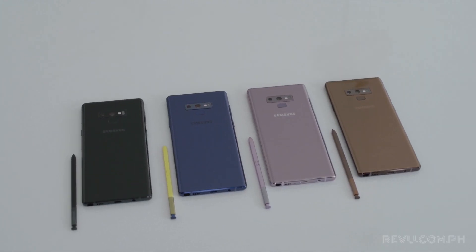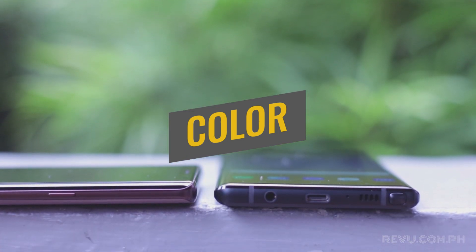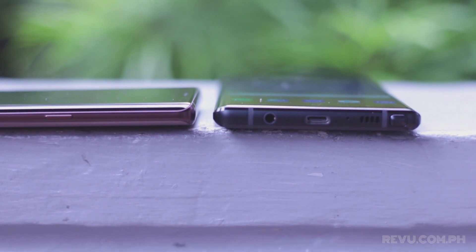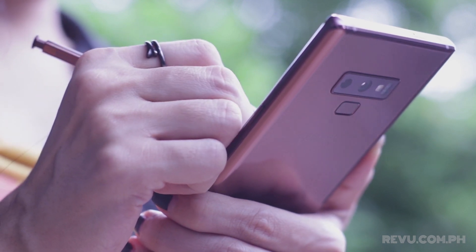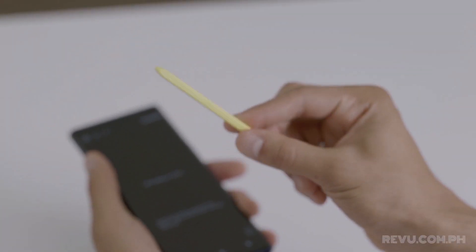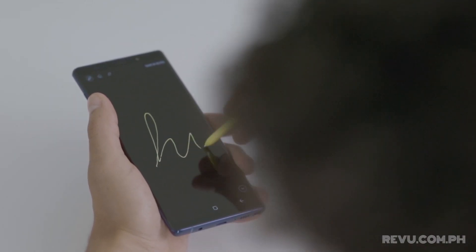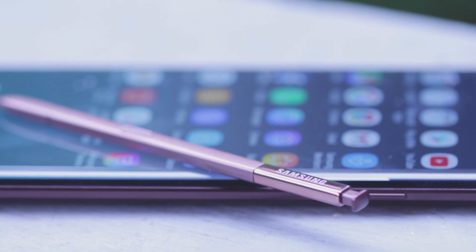Let's start with the obvious: color, as there are more interesting choices this time around. Samsung wants the Note series to appeal to repeat customers and to younger people as well. While overall not much has changed from last year, the Galaxy Note 9 now comes in two new colors, including this dazzling blue number with a yellow S Pen. In markets like the Philippines, the Note 9 will also launch in black and copper. Samsung is also saying that it will make colorful S Pens available in stores separately.